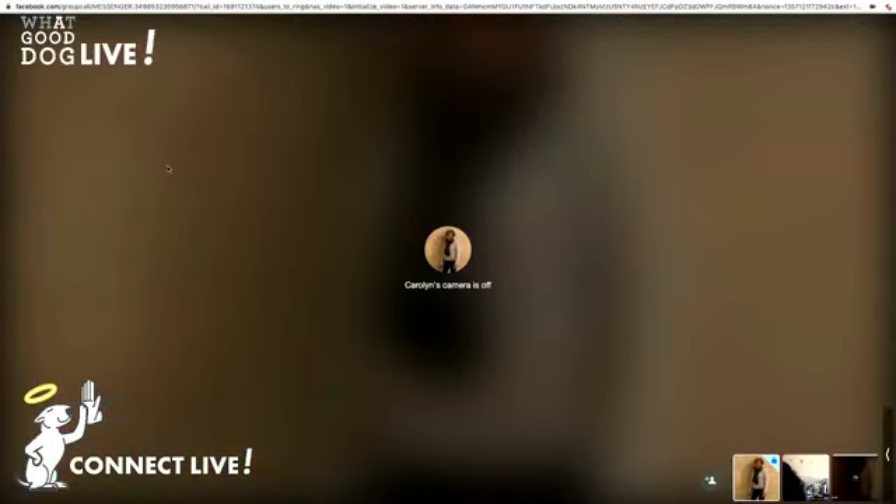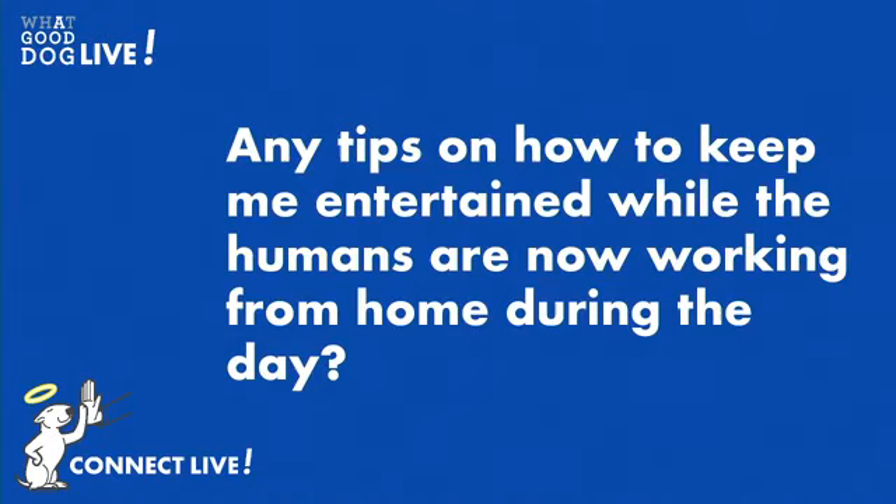Puppies are like little information magnets — they're learning all the time. Oliver has learned that he can go outside and it's free range and lots of fun for him. One of the things we want to do, even though you have a large property, is to use a long line. It's not heavy but it is light and non-restrictive — you can get about 20 feet so that he can cruise around. When you need him to come, you will be able to call him and make it happen.